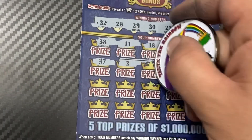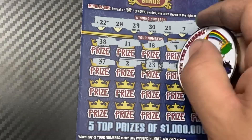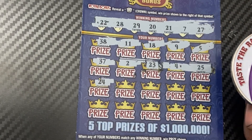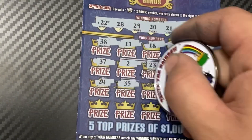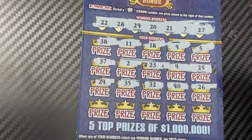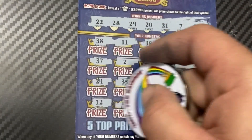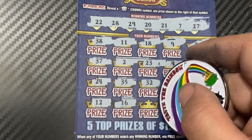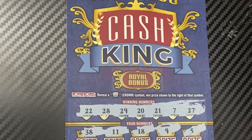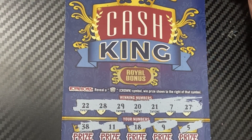37 — no 20s yet. 23, we don't have that. 25 — another 20 we don't have. 24, 35, 32, 40, 26 — they're literally giving us every 20 that we don't have. 25, 12, 16, 13, 14, 15 — no matches. There's still the bonus section, but we just needed the crown and got the gold bar — not a winner.